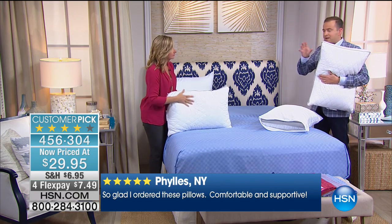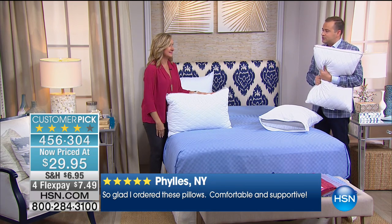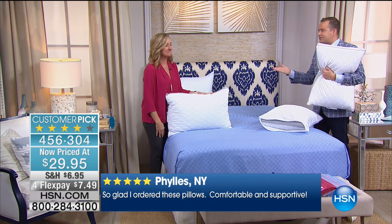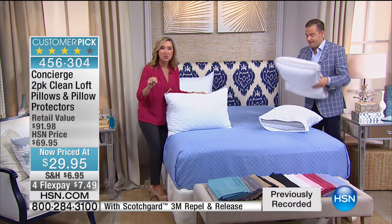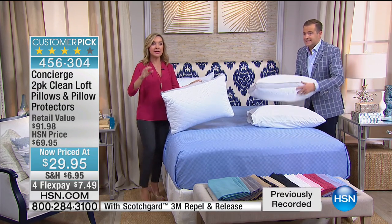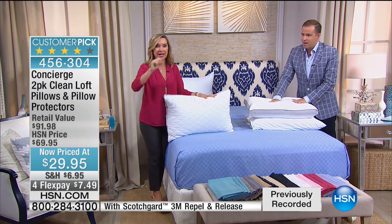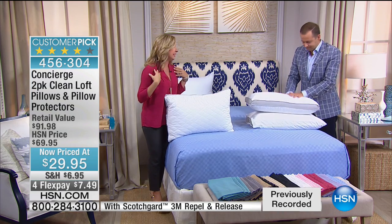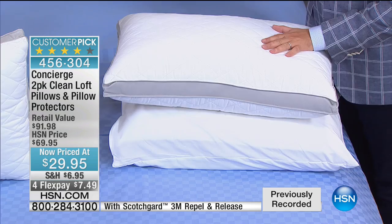When it comes to pillows, people get very scared because we all like different things — but these are universal. Front sleeper, back sleeper, side sleeper, or a little bit of everything — these work. You're getting two of them and the covers. These are a customer pick — not just a little customer pick, a huge customer pick. Pillows and towels are the hardest things to get customer pick ratings on, and nobody agrees except on these.